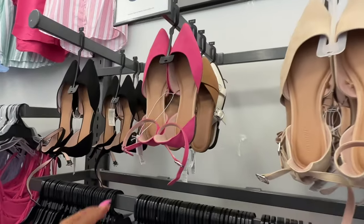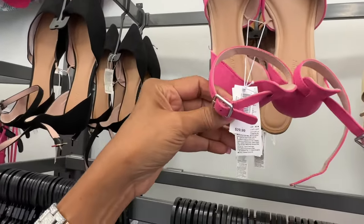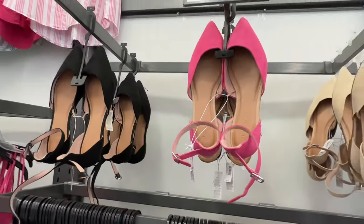These are 50% off — pointy toe flats, $80 original price.